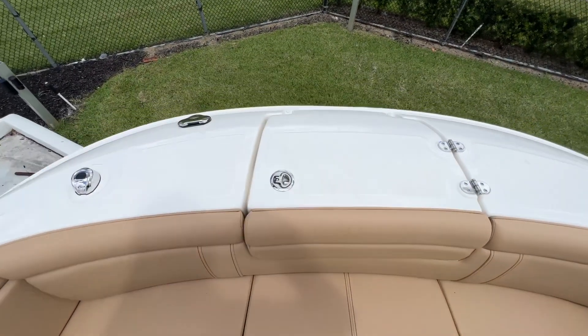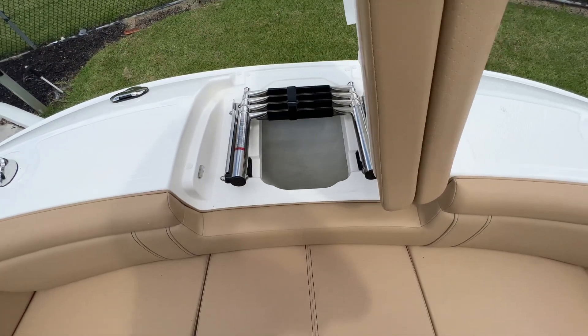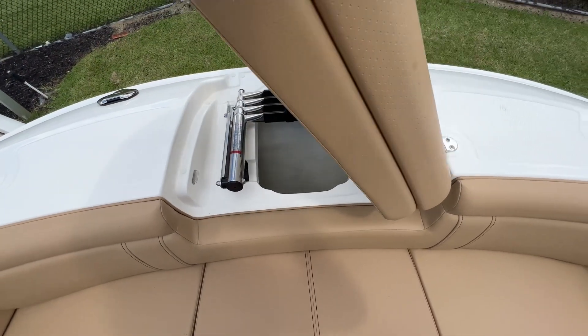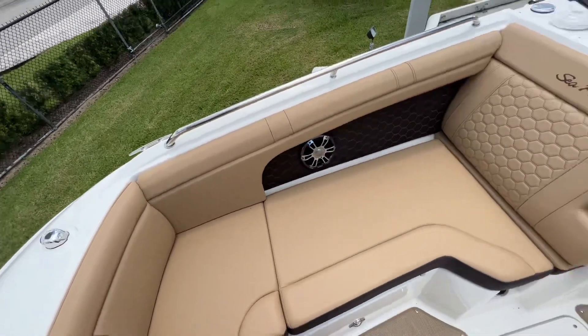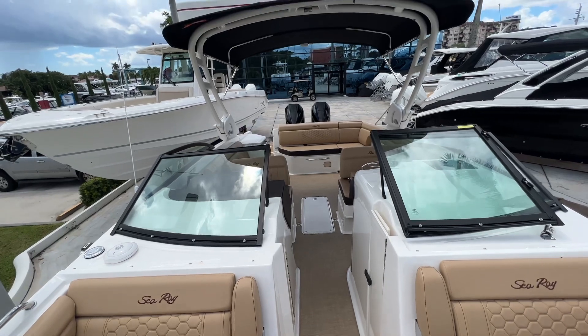We've got a freshwater washdown on the front as well as a beach boarding ladder on the bow. There is an option to put an anchor windlass system in the bow instead of the ladder. This boat is here to view at MarineMax Pompano — we can order you one just like this.